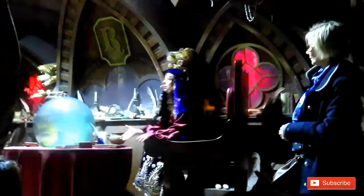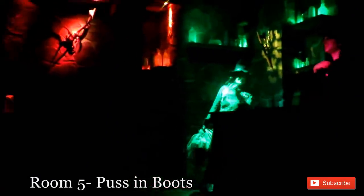I apologize for the poor lighting — nothing I can do, I couldn't stop their whole production and tell them to put on the lights so I could record. If you're a big Puss in Boots fan, you'll definitely love this room.